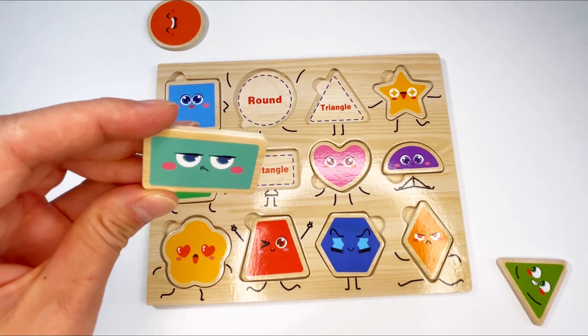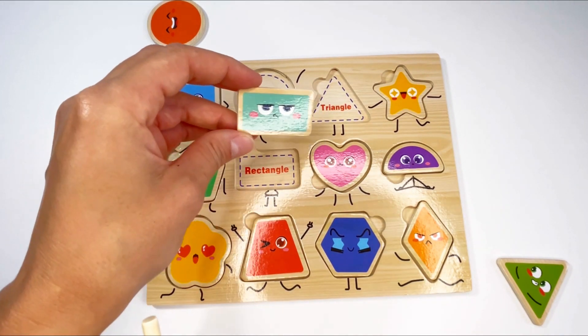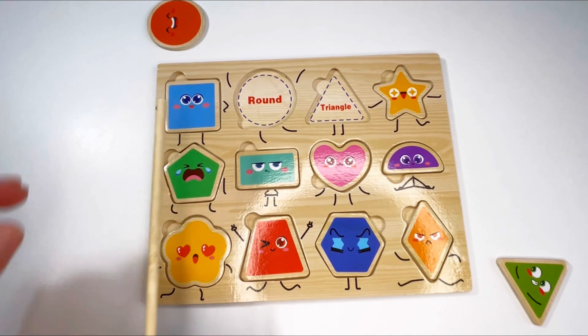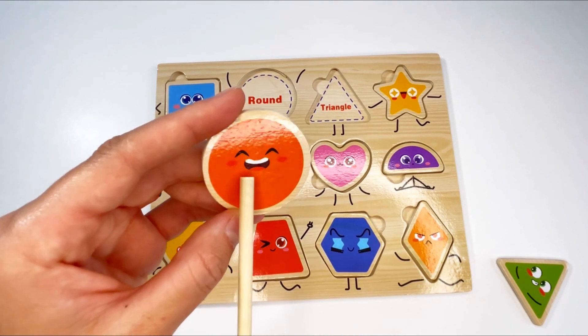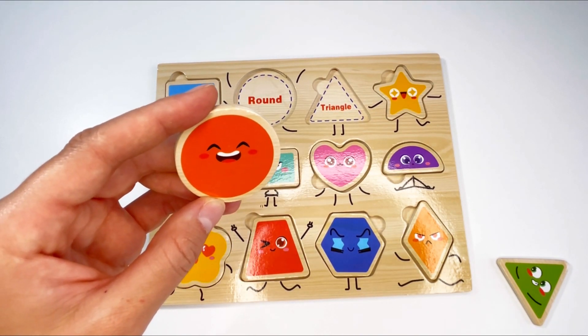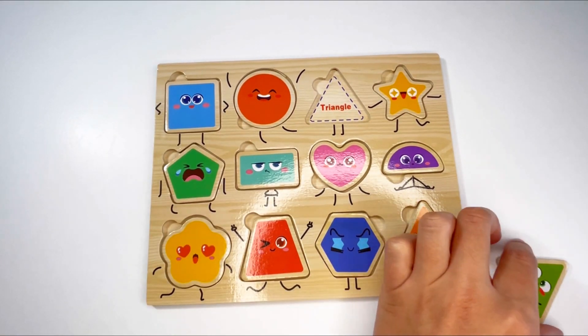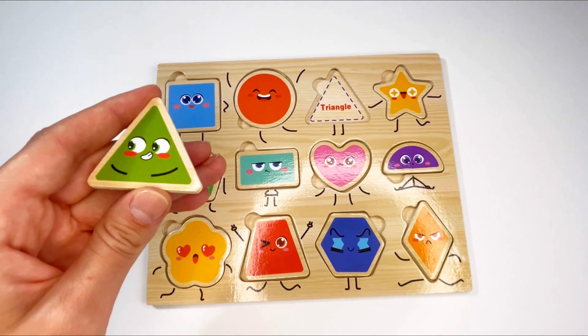Okay, let's find the rectangle. Here it is — the rectangle. It looks a bit annoyed or frustrated. Now let's find the circle — here it is! He looks happy, he's laughing. And it's the color orange. Then the last shape is a triangle, and it's in the color green. That's right, well done!